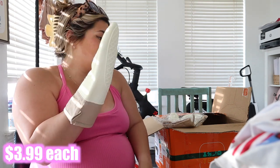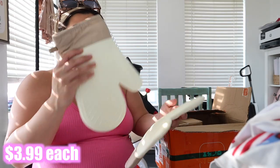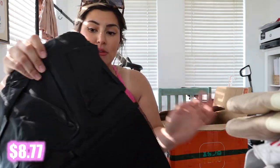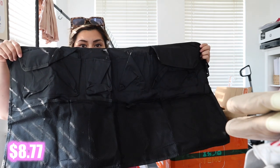Look at these — I got two of them. They're very nice; it was cheaper to get two than to get one somewhere else. I love the colors — I've just been needing to replace mine because they're gross.